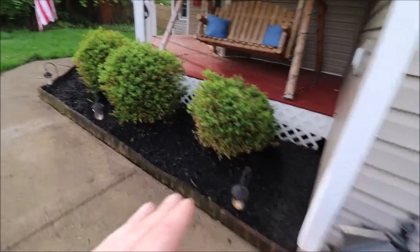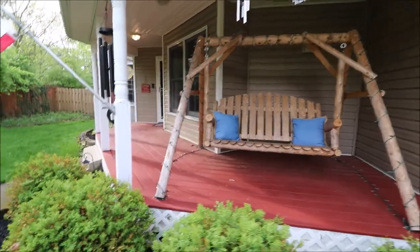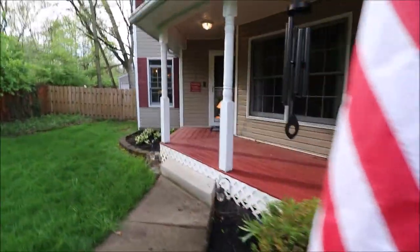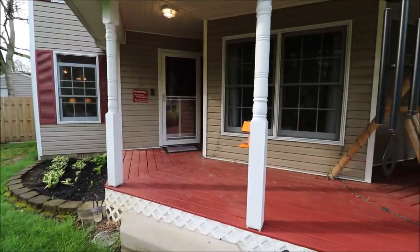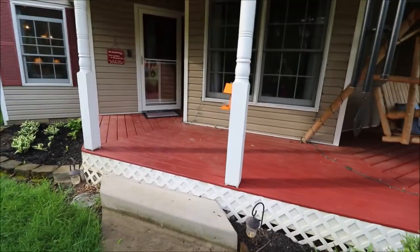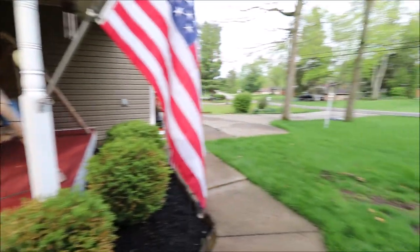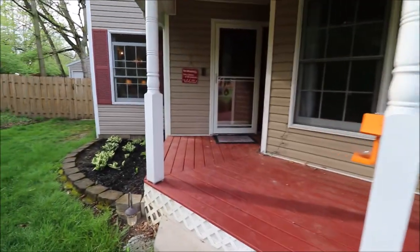All the landscaping lights do stay. The swing here does not stay. Look how cute this covered front porch is. There's a gate over here and there's a shed out in the back. Flowers are all just starting to pop up — it's starting to look beautiful out here. And it's a good sized driveway so you can have plenty of guests over. This is a fantastic home and I'm excited to show it to you.